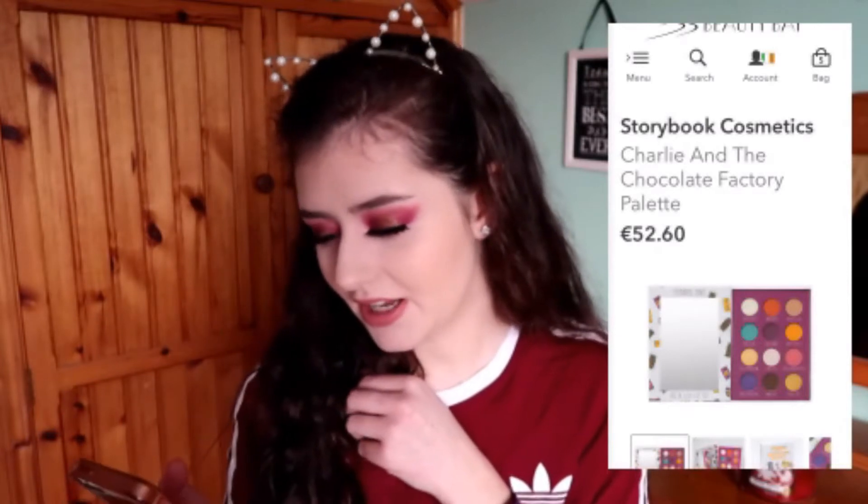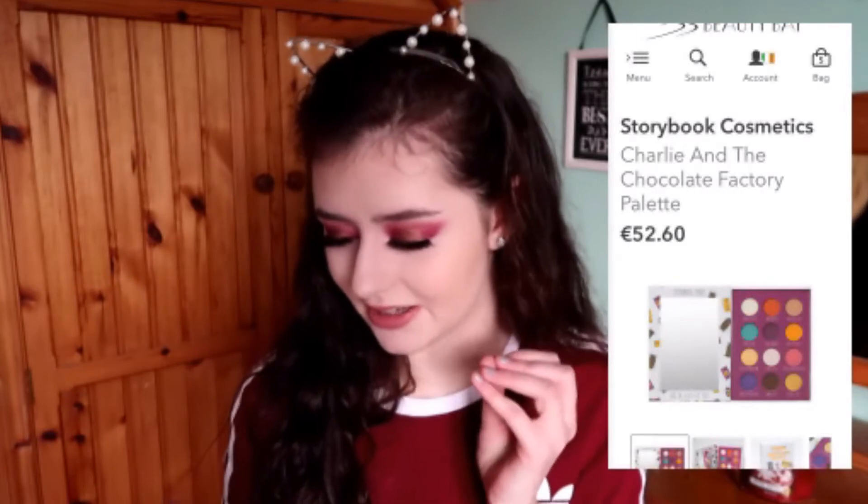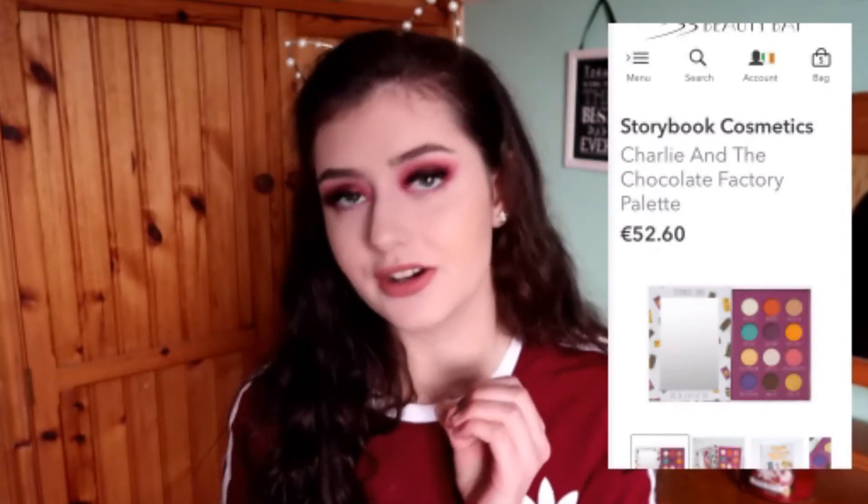I think Storybook Cosmetics is such a cute brand — I love the name and I love their concept of having a book theme. Even though it's makeup and not books, it's just a cute idea. The Charlie and the Chocolate Factory palette — the packaging is so cute. If you've watched the movie or read the book, you know what's going on here.